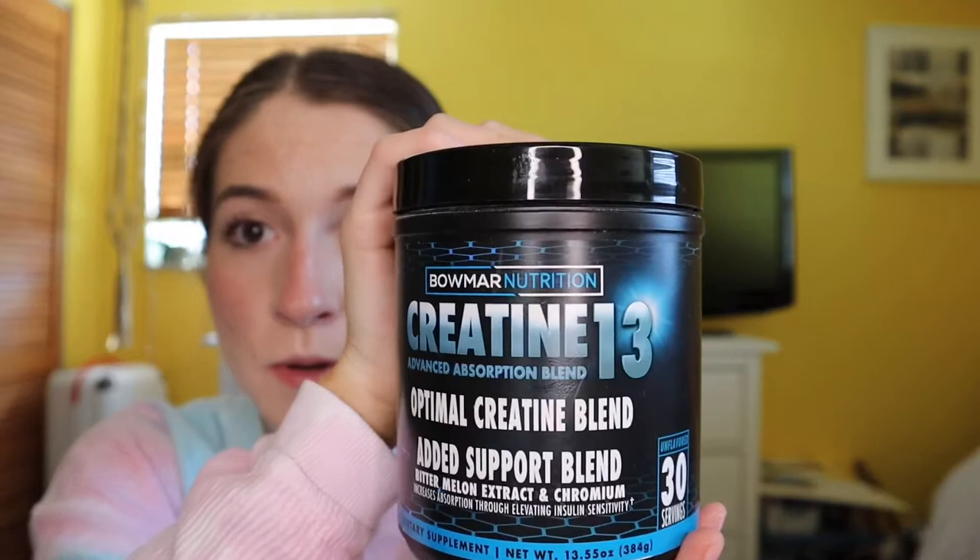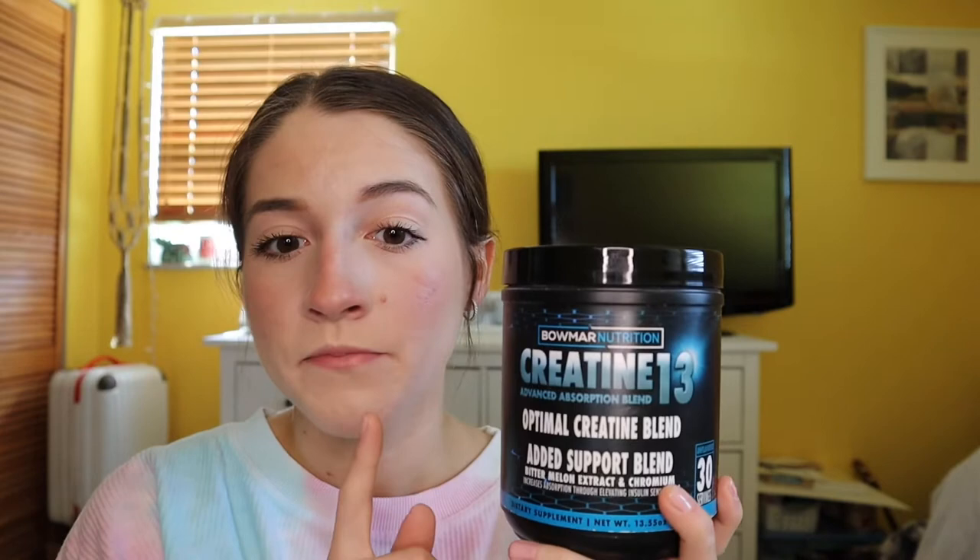I've been mixing this with the Alani Nu pre-workout in Rainbow Candy flavor, which is so good. I also got this creatine — I've never used it before, but I've heard it's one of the safest and most researched supplements you can take. I've only been going to the gym for about five or six weeks, and I got the creatine two weeks ago, but I've already noticed a difference. I can feel the pump after workouts and my muscles look really defined.